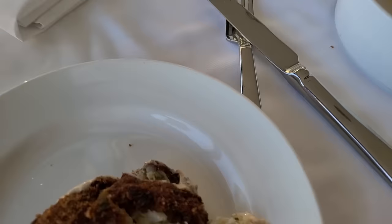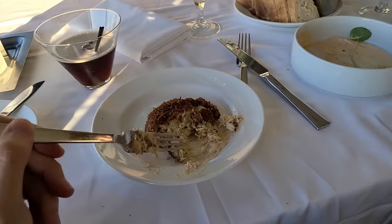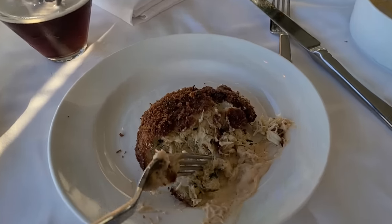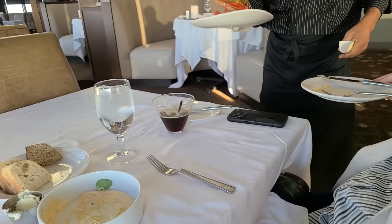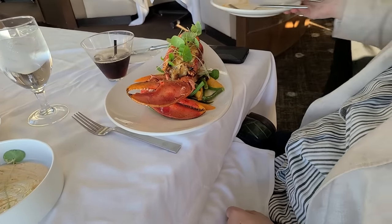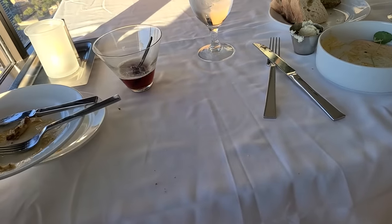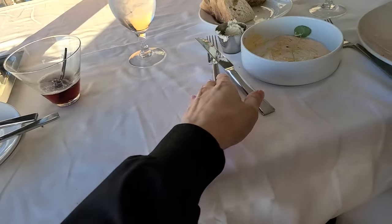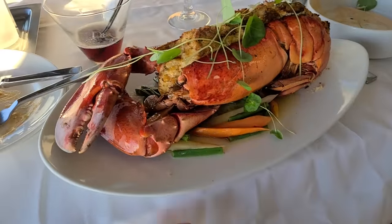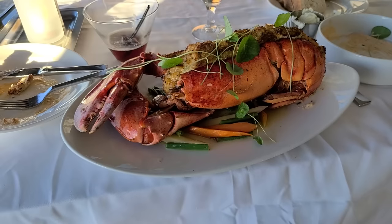They brought out our crab cake - doesn't that look amazing? It smells so good with that remoulade. They brought bread out too - two different kinds with whipped butter. I'm excited to try it. Let's try it right now. Mmm, that's very good - that's nice!